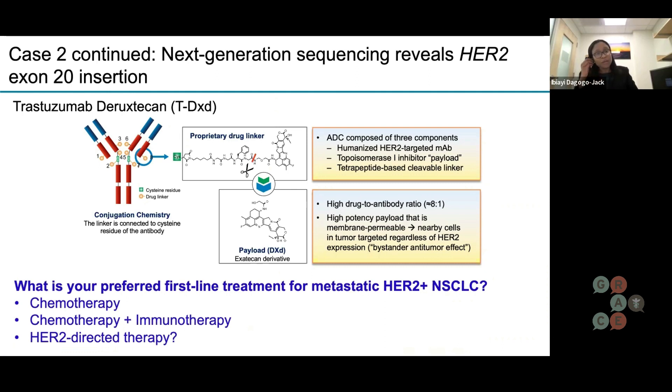This particular target is the focus of our case, because we recently had approval of a particular type of therapy called an antibody-drug conjugate for this. An antibody-drug conjugate is a little bit different from the immunotherapy, chemotherapy, and targeted therapy we talked about. It's a bit of a smart or focally directed chemotherapy.